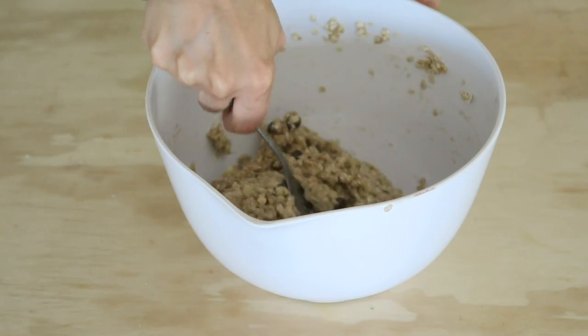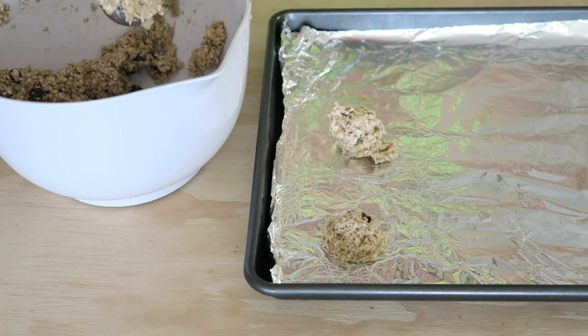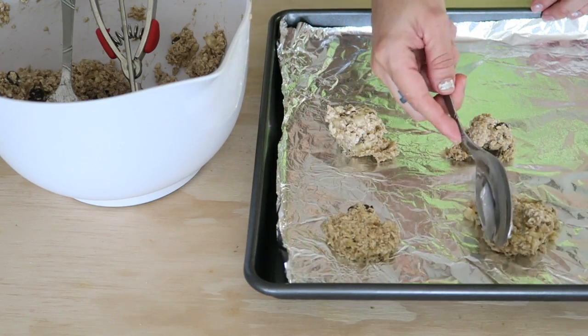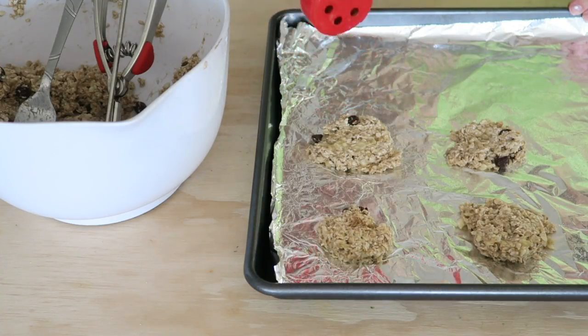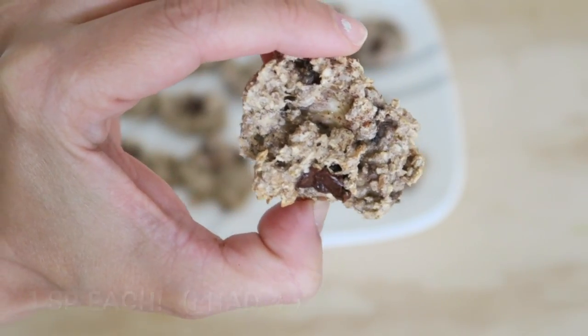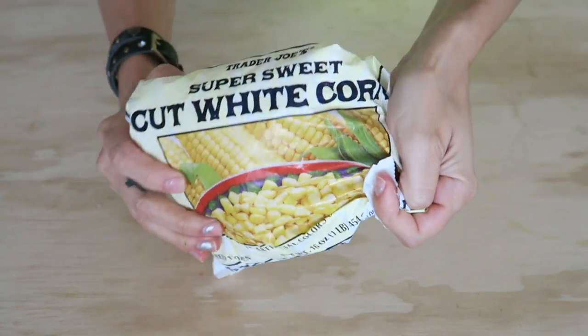I also added half a teaspoon of vanilla extract, mixed that, and added a little bit of sweetener — optional. I didn't have parchment paper so I used foil, placed them on a sheet, and baked them in a 350-degree oven for 15 minutes. They were so good — really chewy because of the banana, but really good.